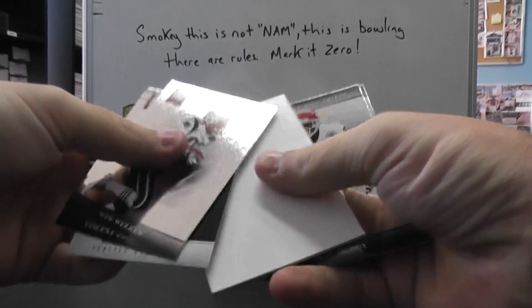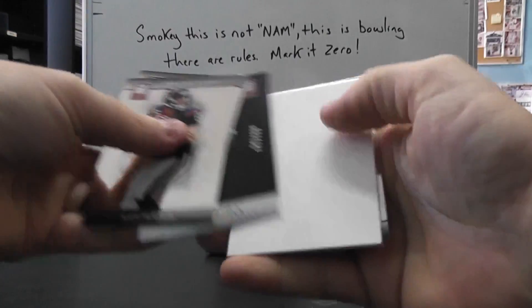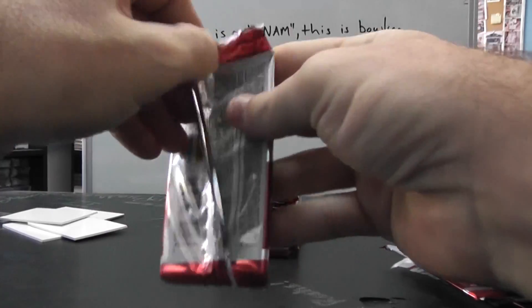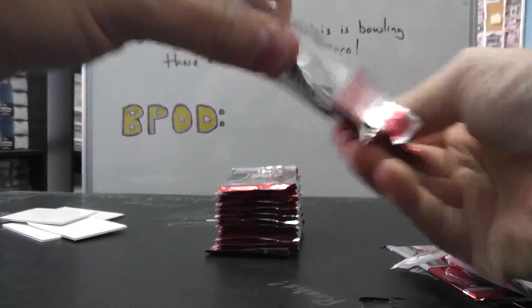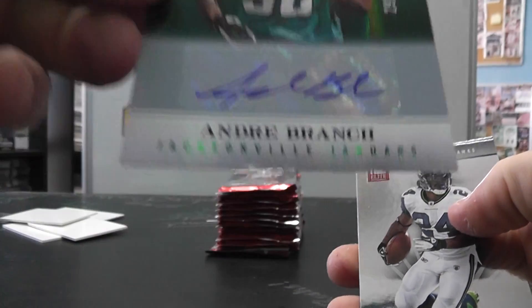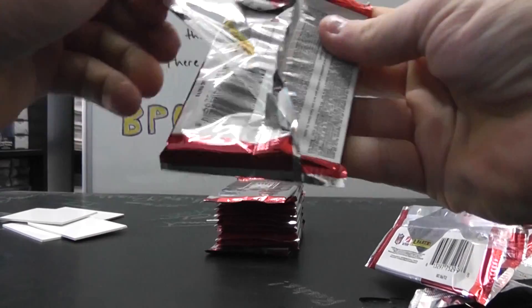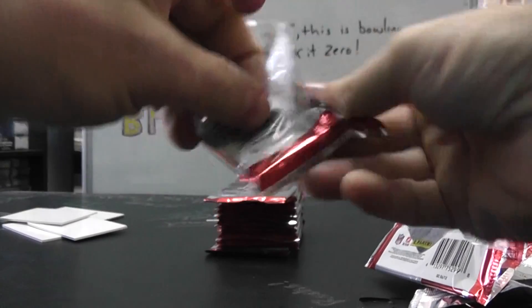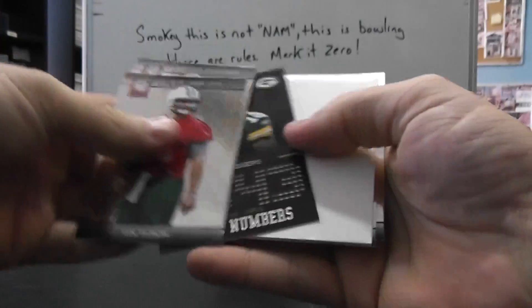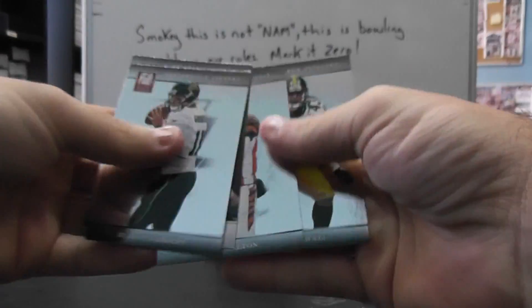Then we have Robert Turbin at $7.99. George Aloka $9.99. Andre Branch $5.99 autograph, with a small imperfection on the bottom of the card. Aaron Rodgers $9.99. Michael Agnew $7.99.